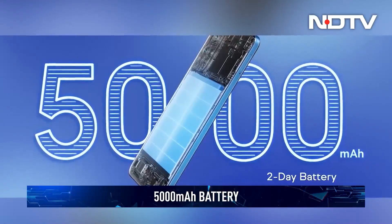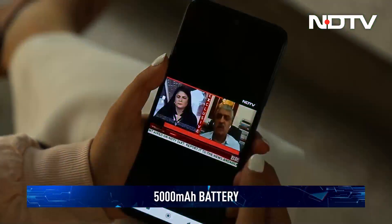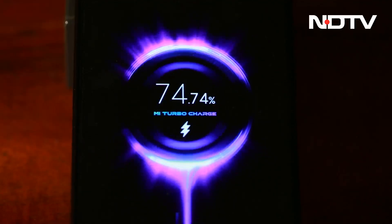Keeping the show on the road is a large 5000mAh battery, and the phone can comfortably go a day or more depending on your use. Charging speeds are reasonably fast at 33W, but with 65W becoming common, it would have been nice to see an upgrade there.